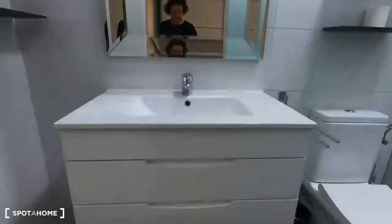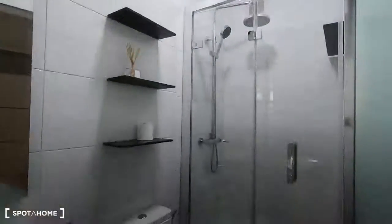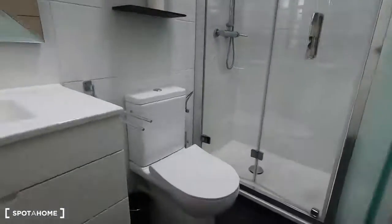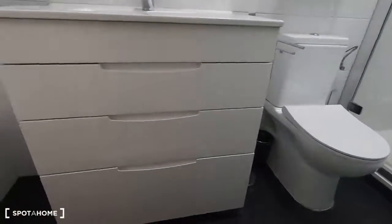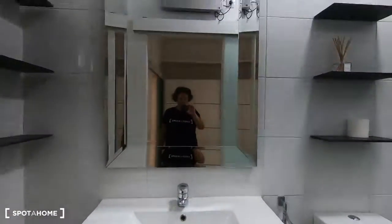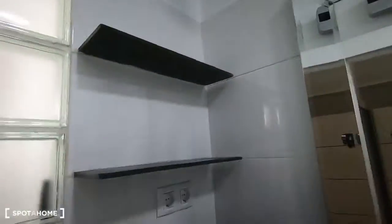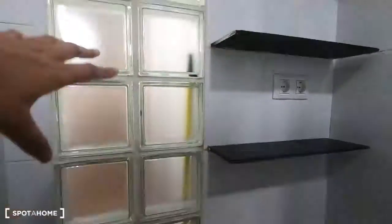Here is the bathroom. It's all practically new, it has been renovated recently, so it's very new. And this is the washbasin with some drawers and mirror, and some shelves in there.